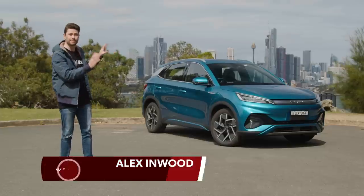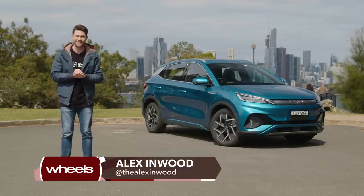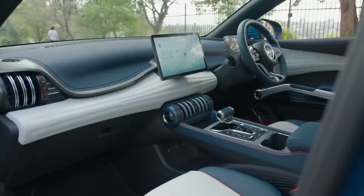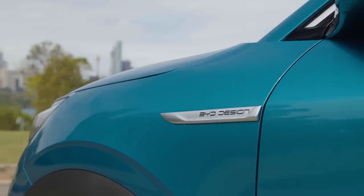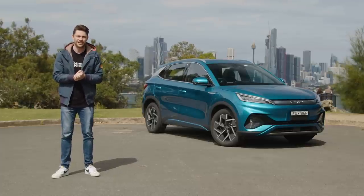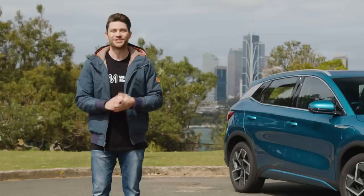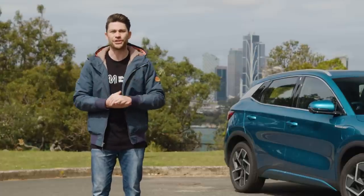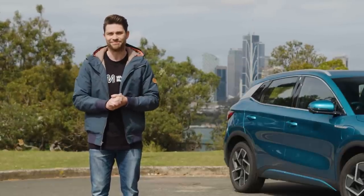Hey, Alex here and this is the BYD Atto 3. It's a brand new electric SUV and there is so much talk about this thing right now for two key reasons. The first is price — it starts at just over $44,000, so depending on your state or territory that makes it one of if not the cheapest electric car you can buy in Australia right now. The second reason is that BYD is a brand new player to the Aussie market and thanks to some conflicting information and a bit of a drip feed of information we don't actually know that much about its Aussie operation just yet. We have had a quick go in a left-hand drive China market version of this car but this is the production ready version with the steering wheel on the right. So in this review I'm going to go into as much detail as I can and also answer the key question: does the Atto 3's low entry price make it something of a bargain or does it drive and feel on the cheap side? Let's get to it.